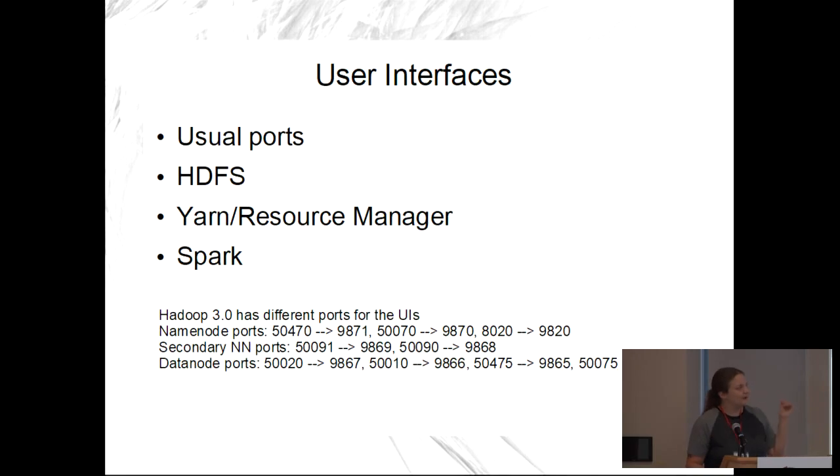In Hadoop 3, all the ports are going to change, which is going to be fun for everyone. Hadoop 3 is going to be super powerful with a lot of cool stuff, but it's going to be a problem for people who hard-coded port numbers. I downloaded Hadoop 3 on my cluster and it was not at all what I expected.